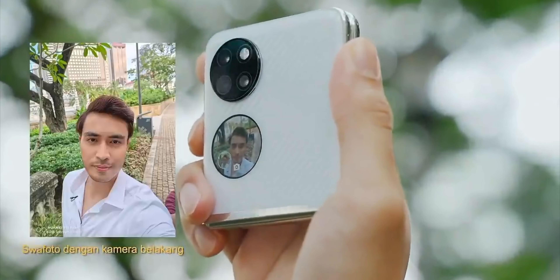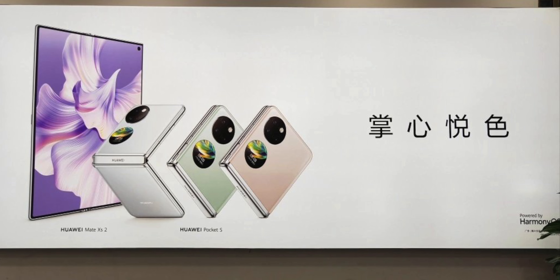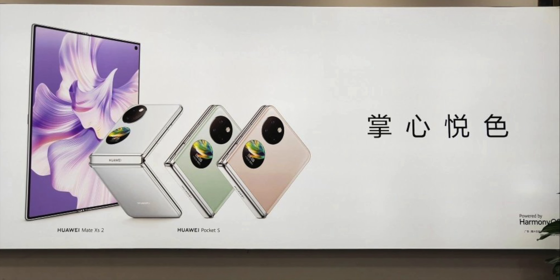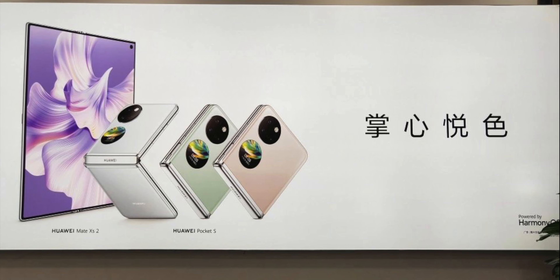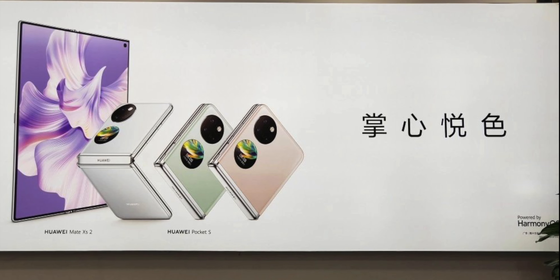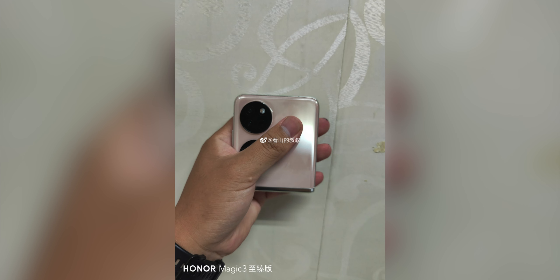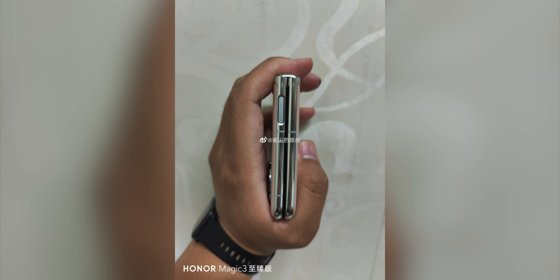This viewfinder is quite helpful. The promo poster also shows the slogan 'Palm of the Joy,' and it's expected that the new device will have a variety of different color options, which is consistent with its predecessor. There are also some hands-on pictures of the phone available.